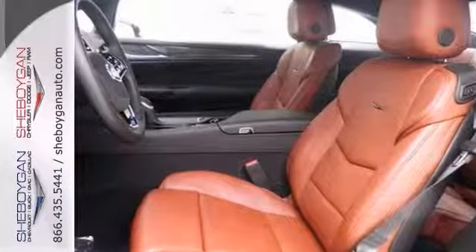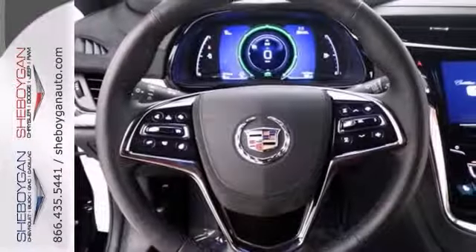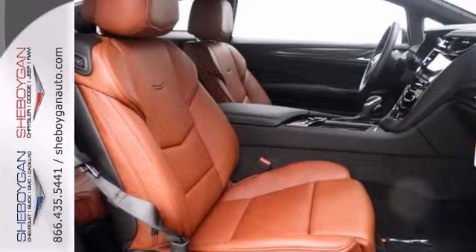It features Bluetooth wireless and navigation, and it has a backup camera. This one has the heated leather seats, dual zone climate control, and even keyless ignition. But you'll need to see this Cadillac ELR in person to believe it.